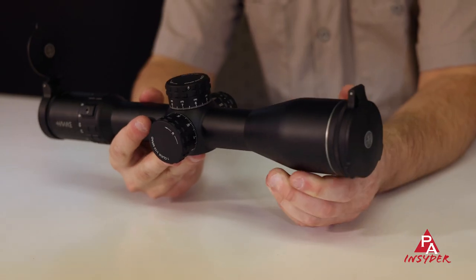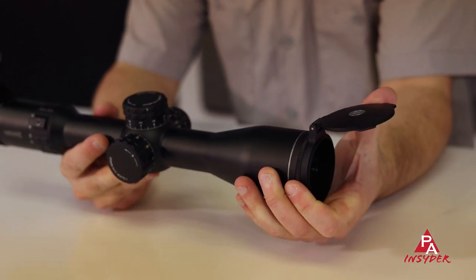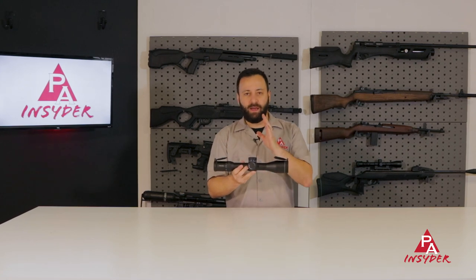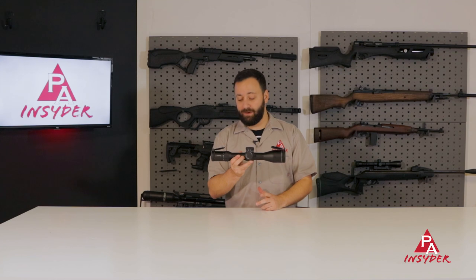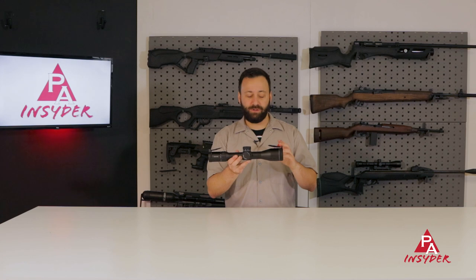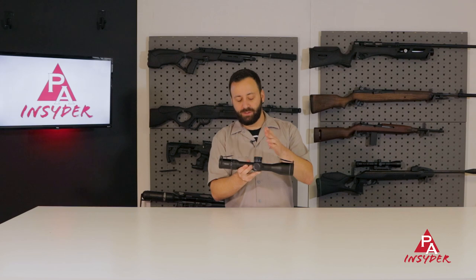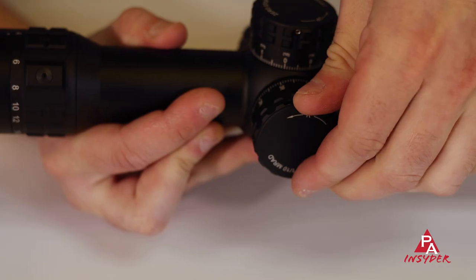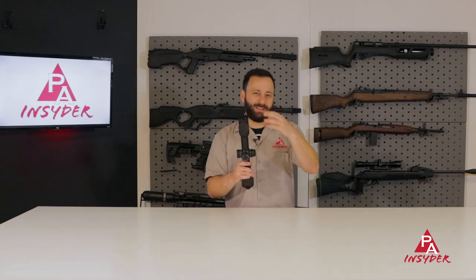Next up, something for those of you looking to upgrade your optics this year. This is the Hawk Frontier 34 line — this particular one is the 3-18x. It's a really nice upgrade from Hawk. We haven't seen them do a 34mm tube yet, and this is their first foray into that space, and they've done a great job. You've got nice reticle options in both MOA and mil, and you still have those great pull-up-to-adjust, push-down-to-lock turrets. You've got side parallax and an illuminated reticle feature as well.